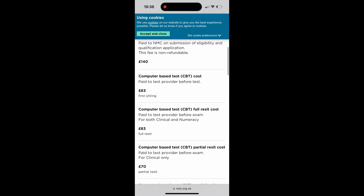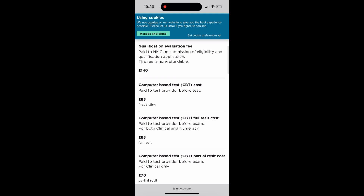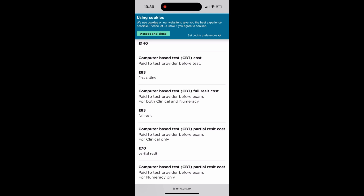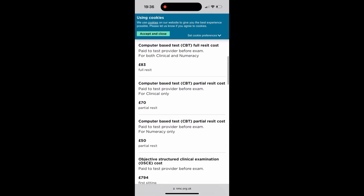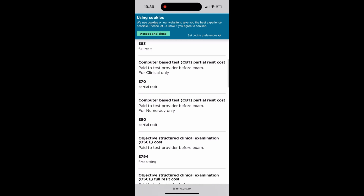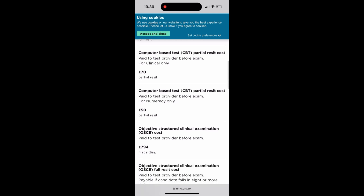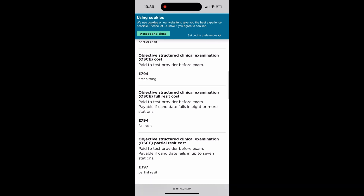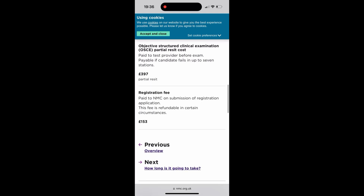The total cost is around £117 and they've broken it down for you. The qualification fee is £140, and then £83 for the CBT and related assessments. You can pause and go through that, then we continue. This is basically how much you're going to be spending overall — you can zoom in and take a look at the cost involved.